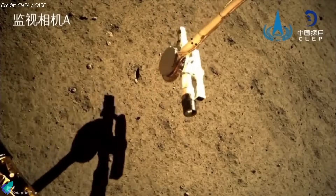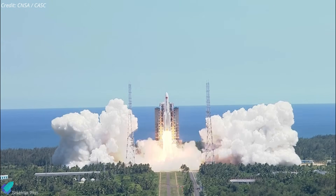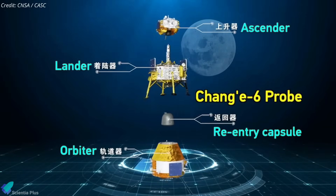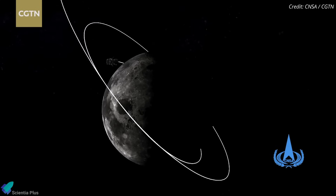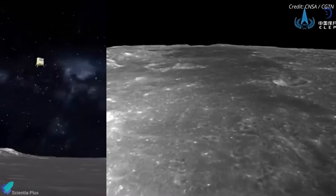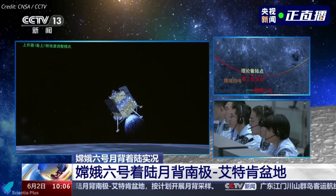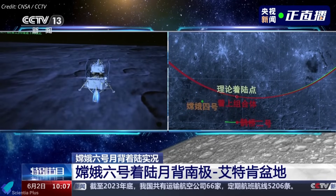China's Chang'e-6 lunar lander successfully collected samples from the Moon's far side near the south pole and commenced its return journey to Earth. The mission launched atop a Long March 5 rocket from Wenchang Satellite Launch Center on May 3. The spacecraft comprises an orbiter, a re-entry module, a lander, and an ascender, totaling approximately 8,200 kilograms at liftoff. It achieved lunar orbit on May 8 and spent weeks finding an appropriate landing site inside the Apollo crater on the lunar far side. On June 1, the lander separated from the orbiter and descended, transitioning from horizontal to vertical orientation at 2 kilometers altitude before touching down.